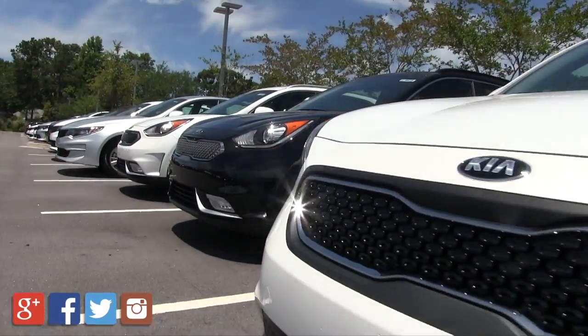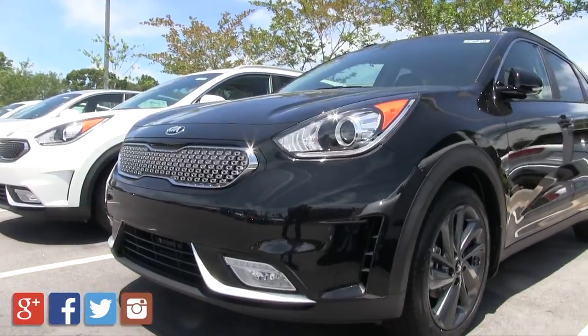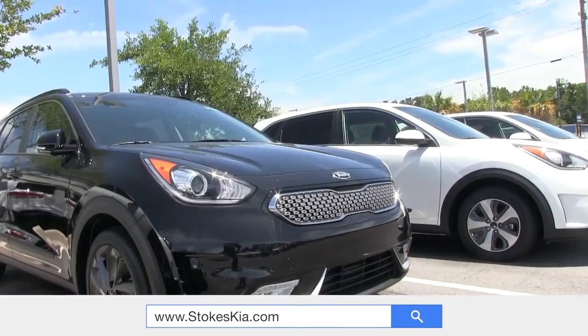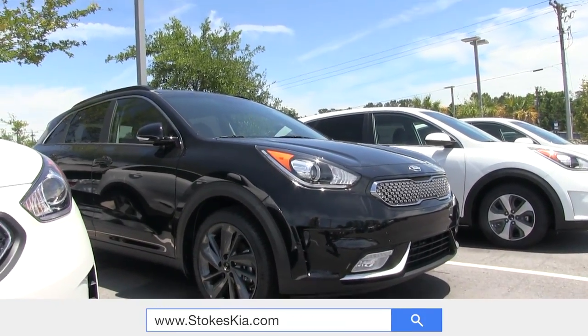Good fuel economy — this is the future of the automobile industry. I'm so happy to say Kia has finally brought one to the table for us. Thanks for watching this video. We'll see you soon.